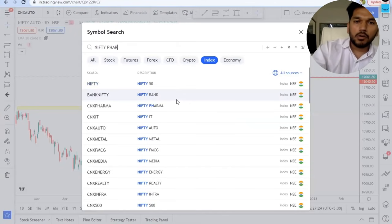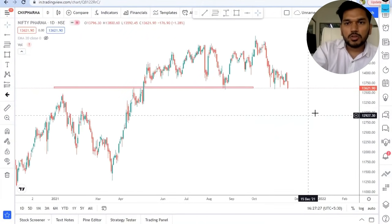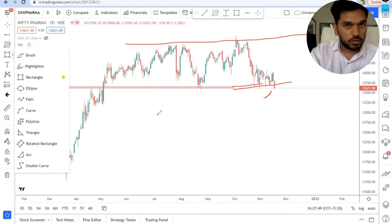Let's go to Nifty Pharma. This is not a good sign for anyone willing to trade Nifty Pharma right now. It was trading inside a range and has now gone below that range, trading below it. So again, not a sector in which I want to deploy money.